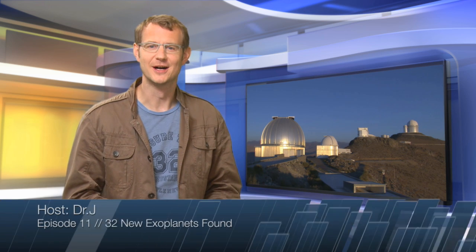Hello and welcome to the ESOcast. In this episode, we have another major exoplanet discovery coming to you from ESO's La Silla Observatory. And we're not just talking about one exoplanet — we're talking about no less than 30. It's exoplanets galore!